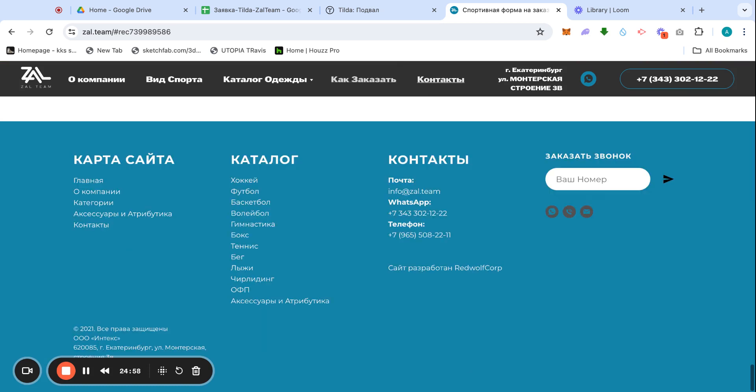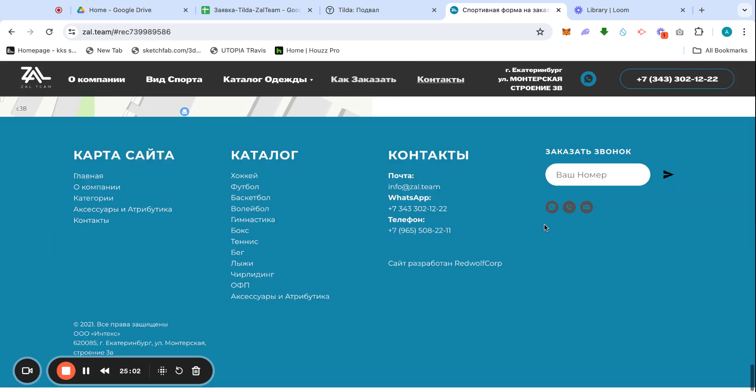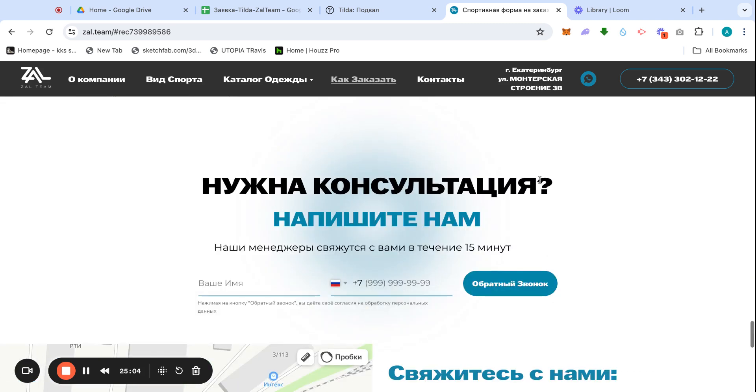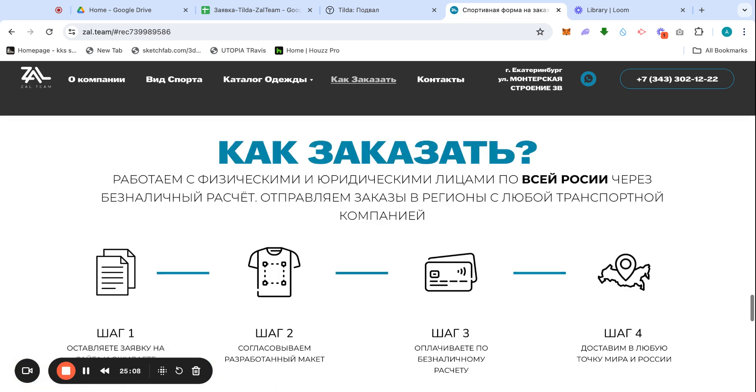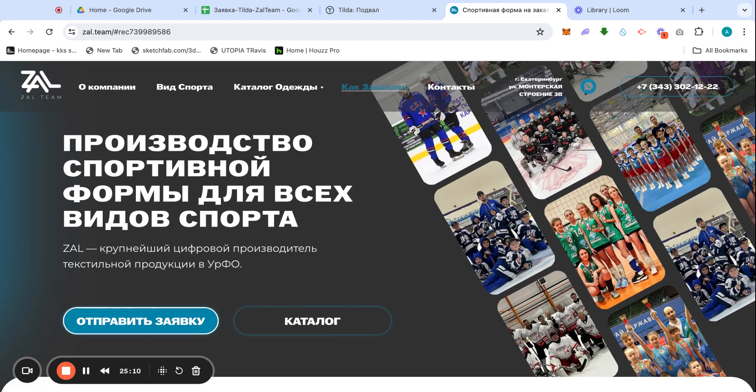Pressing 'How to Order' takes you back to the home page and automatically scrolls down to the footer with info and consultations. That's it for today's review.